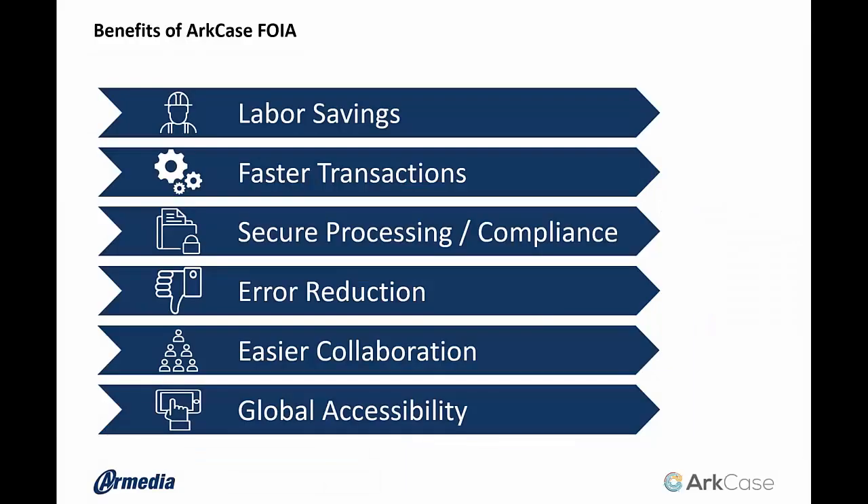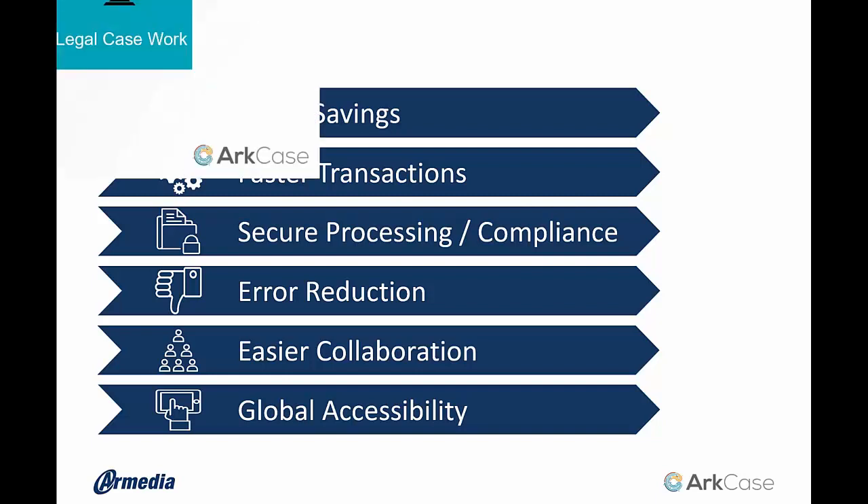The benefits are very clear. If you have a centralized application that can manage all those objects we just described, it makes things a lot simpler. Certainly time to value — getting that response back quicker — is there. As an agency you'll be a lot more compliant, responding back in a timely fashion. The amount of error in processing requests will go down, and of course easier collaboration and accessibility across the entire organization.